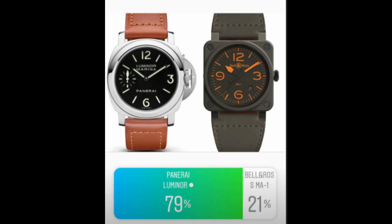The next matchup was Panerai versus Bell & Ross, and this one was almost unanimous — nearly 80% voted for the Panerai. I didn't think I had that many Panerai fans among my Instagram followers, but clearly I did. The Bell & Ross is a phenomenal watch, but it's not the brand people immediately think of when buying a watch.